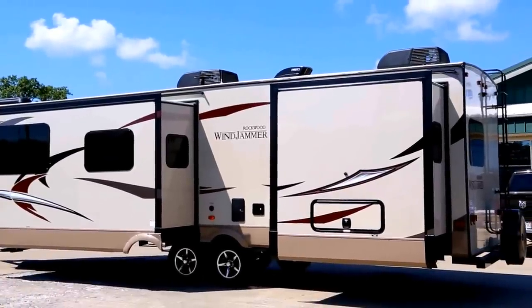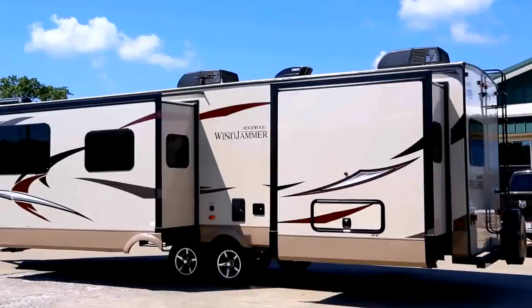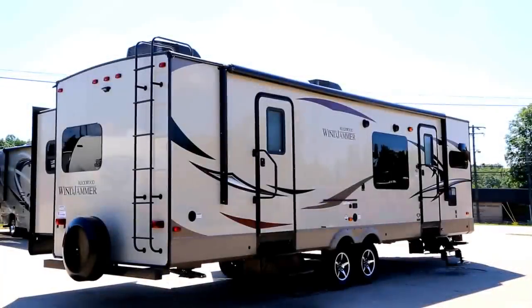This is a fully laminated vacuum bonded aluminum frame trailer with a smooth fiberglass and gel coat exterior. On the top it's got max air roof vent covers, spare tire and cover on the back bumper with a hard shell cover. It's got a rear ladder to get up onto the one piece seamless rubber roof. It also has frameless windows along the entire exterior.